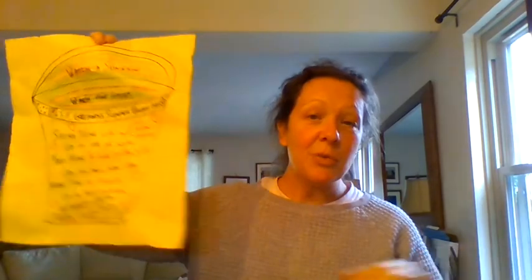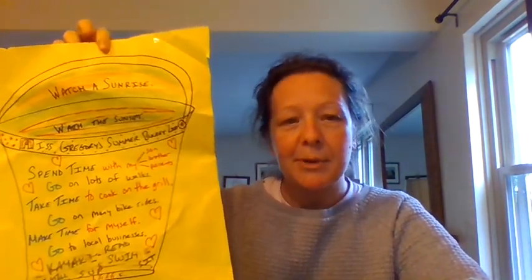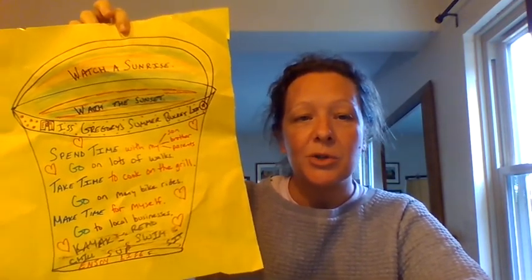And the last thing — it's never too late — if you want to make a bucket list, you can make a fall or summer bucket list with goals of things to do in the summertime. It was nice meeting you online. Here's a little bit about our health and PE program.